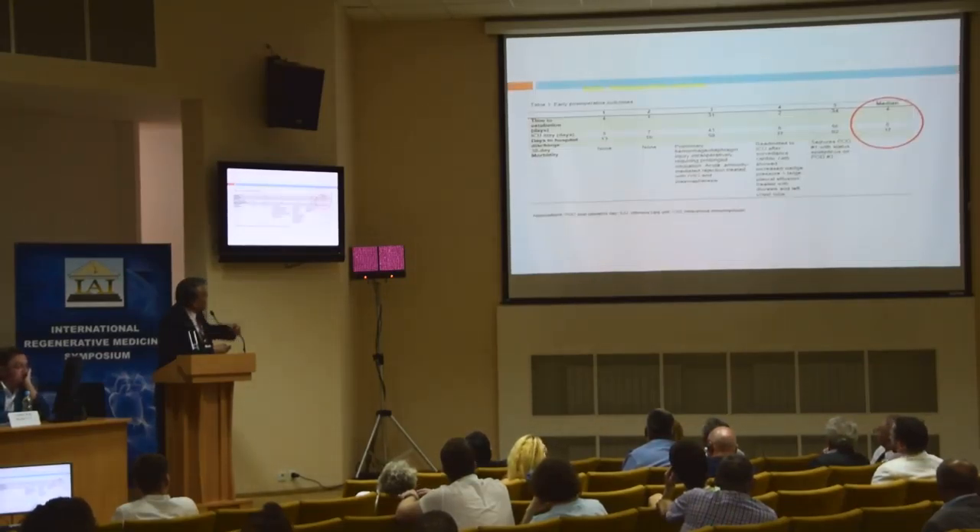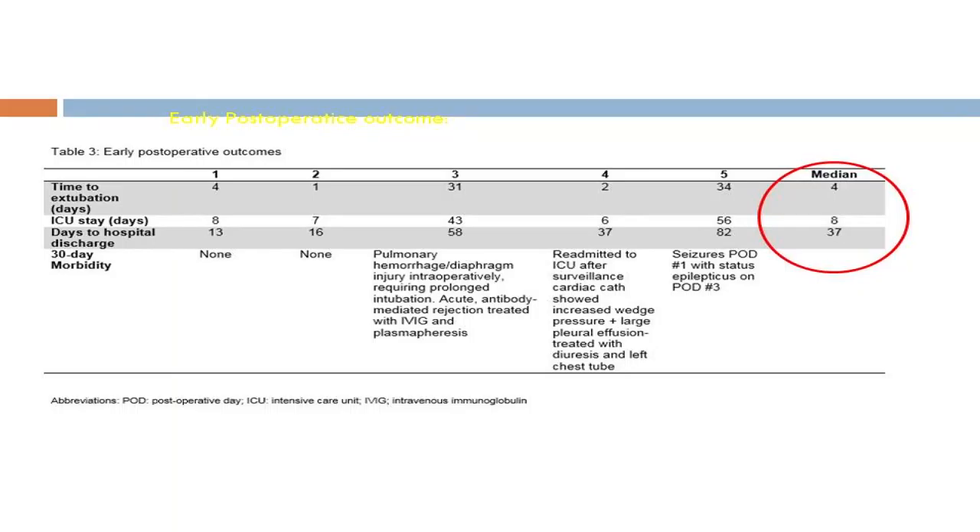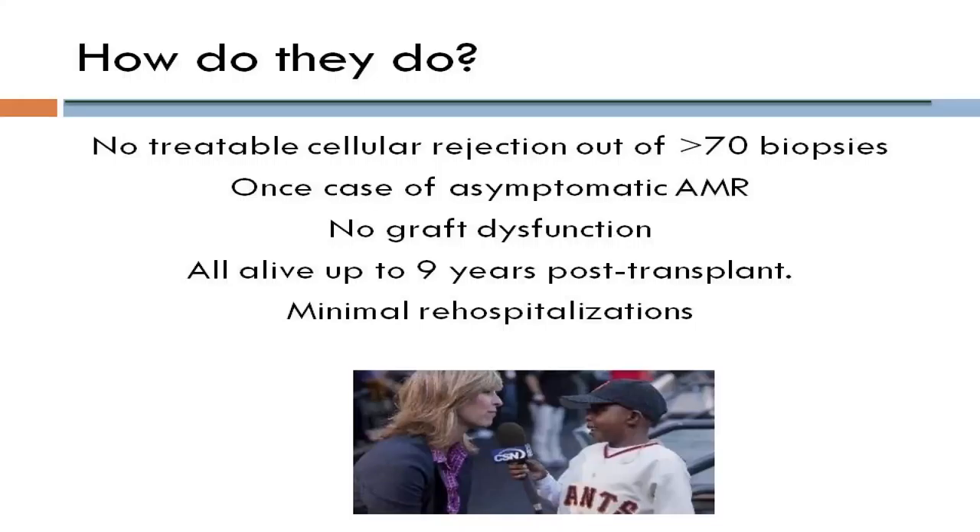This is what our patients overall have done and the complications we have had. Up to this point, Stanford has performed a total of 40 combined heart liver operations — both pediatric and adult — with no patient loss. We have performed more than 70 biopsies across all these patients and found only one case of symptomatic antibody-mediated rejection, with no graft dysfunction. All patients are alive up to nine years post-transplant with minimal rehospitalization.